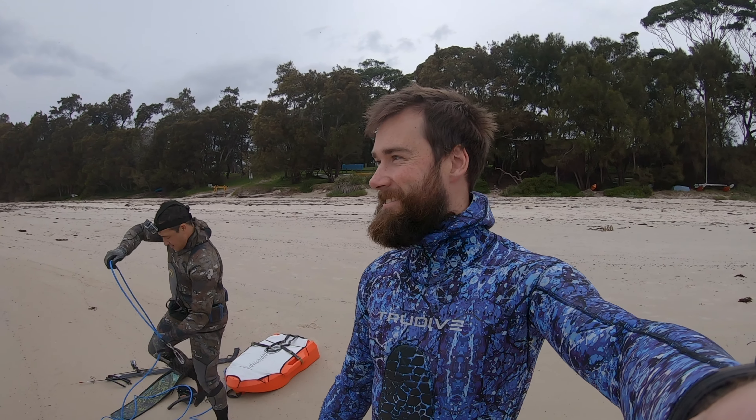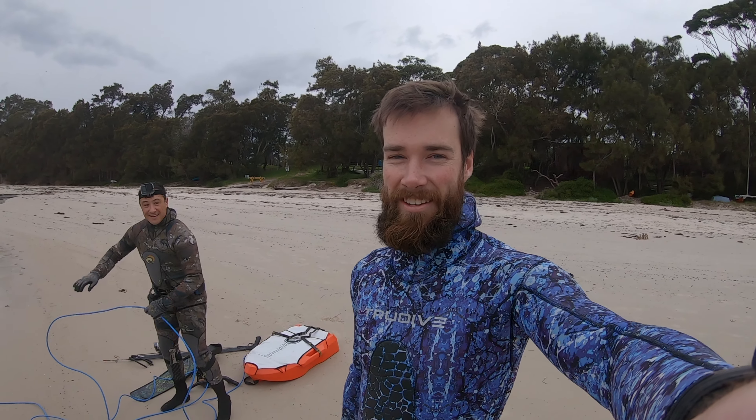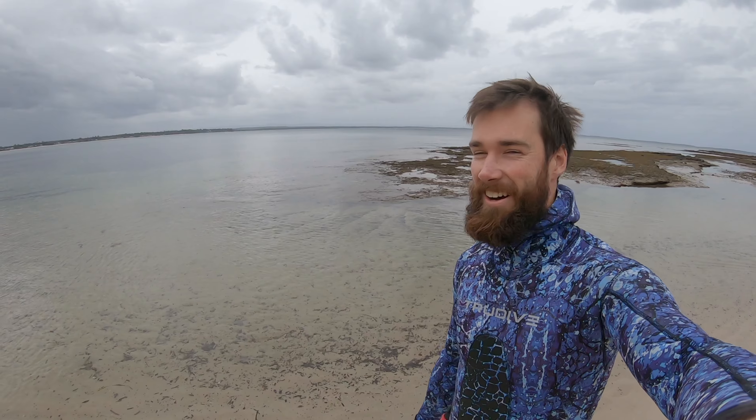Morning everyone, welcome to Ewing Country. Diving with brother Jake here. About to jump in — nice glassy conditions. Just going to be going for reefies today.